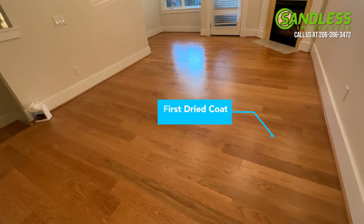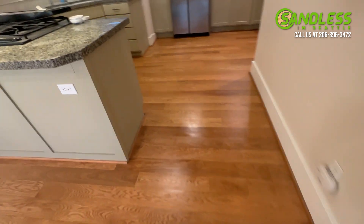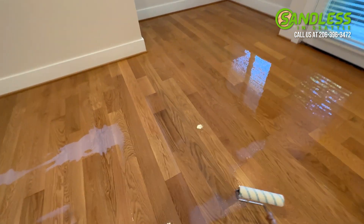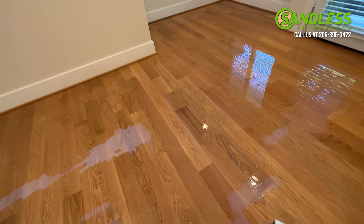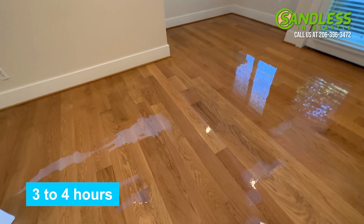This floor now has its first coat on, is dry, and we're just returning this morning to get the second coat on and finish this up. The second and final coat of polyurethane is going down here today. This is a semi-gloss finish and it dries up within about three to four hours after it's done.